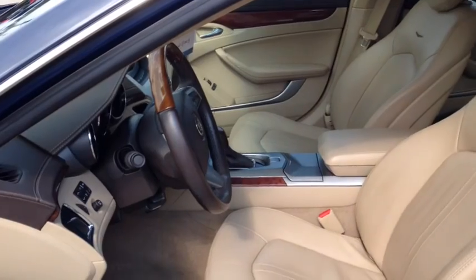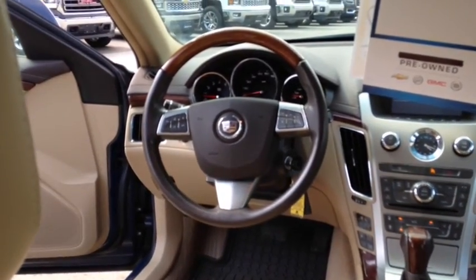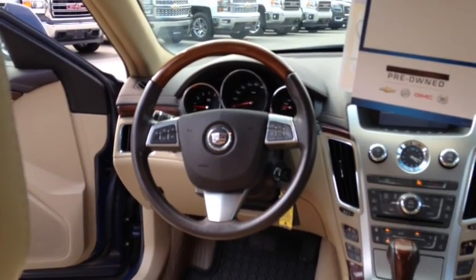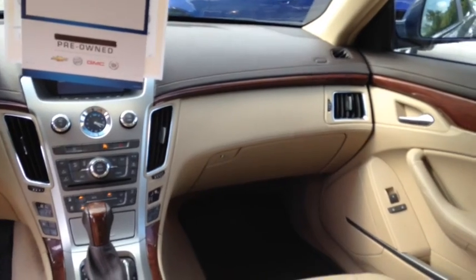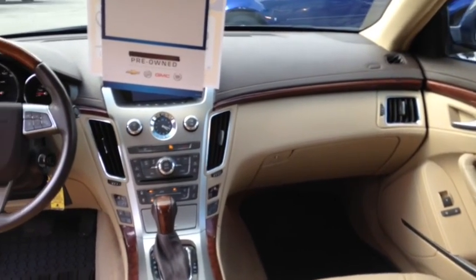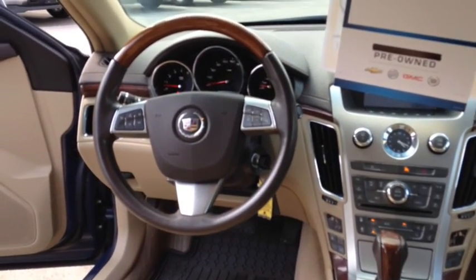It also comes equipped with heated front seats. Other features include an ultra-view power sunroof, OnStar turn-by-turn navigation, a universal home remote, leather interior, Bluetooth for your phone, and a tilt and telescopic steering wheel.